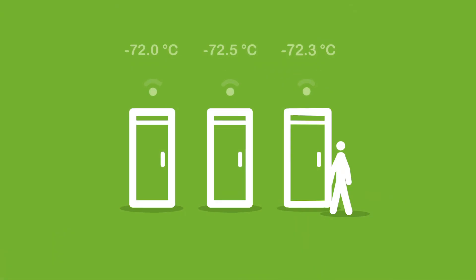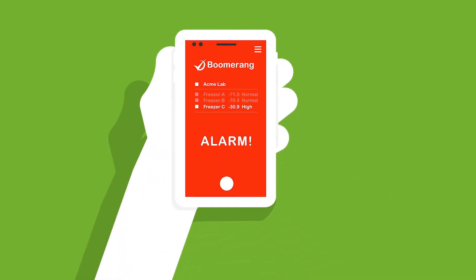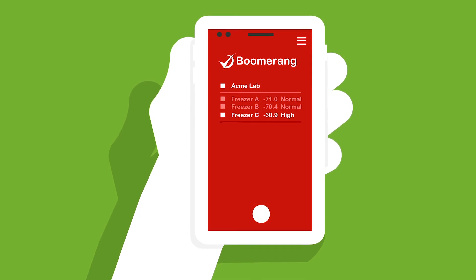With Boomerang, your data is logged automatically and monitored continuously. It will generate an alarm locally and to your computer, tablet, or smartphone if any preset warning levels are deviated. This saves you both time and money.